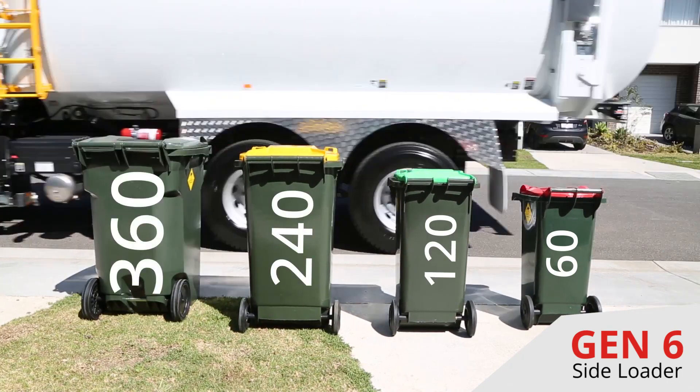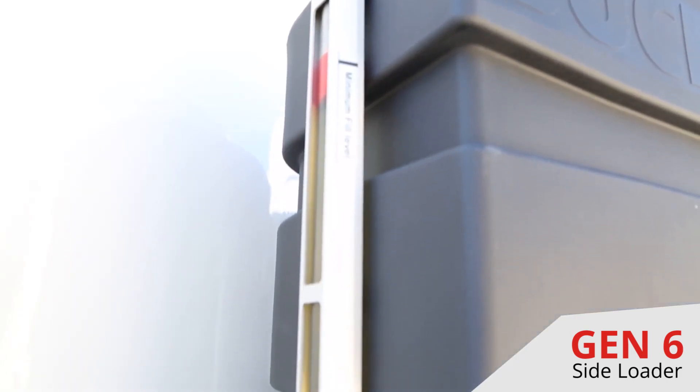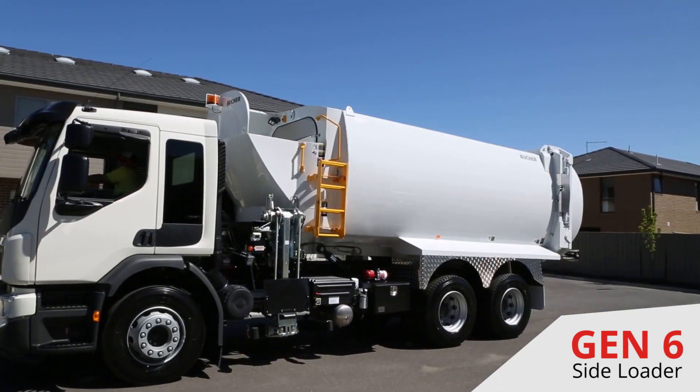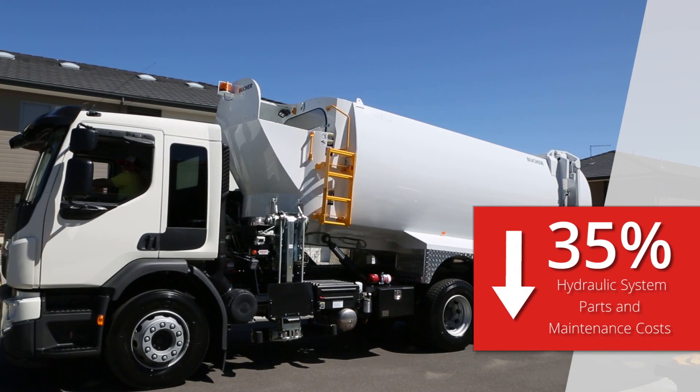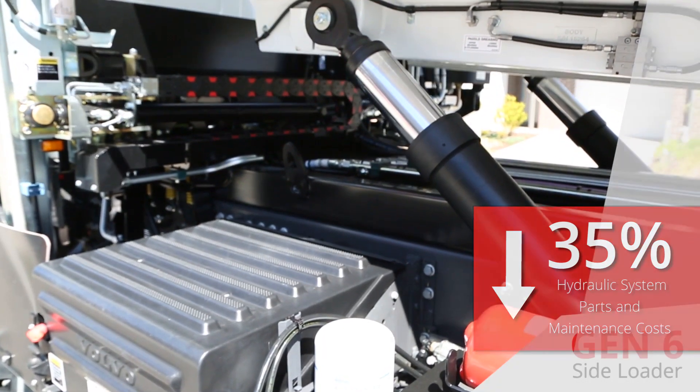The new hydraulic oil tank and integrated cooling package does more than just provide efficient and reliable fluid power to the hydraulic system. It also provides up to a 35% reduction in parts and maintenance costs over the life of the vehicle.